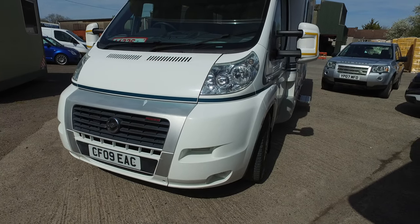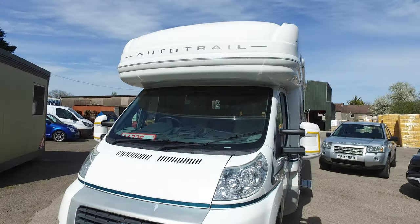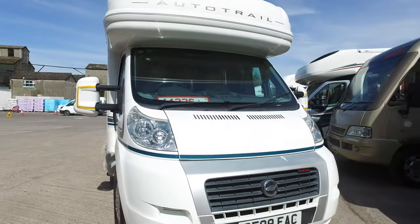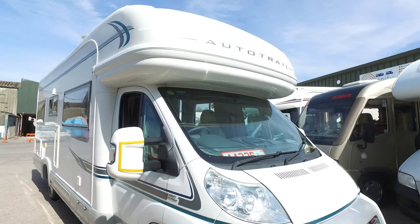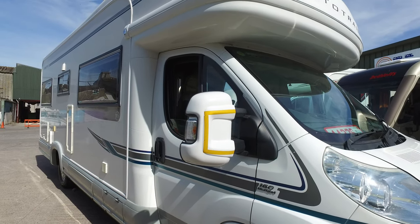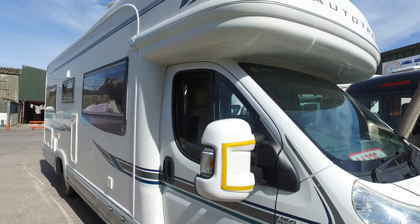This is Serenity Leisure's video for this 2009 Autotrail Dakota SE, recently arrived with us in April 2020. The video has been made in connection with photographs and editorial you've no doubt already seen, and gives us a good opportunity to point out any defects, markings to the outside, etc.